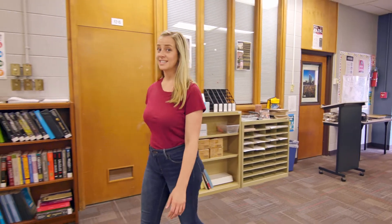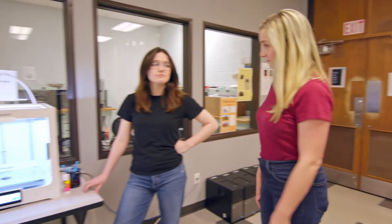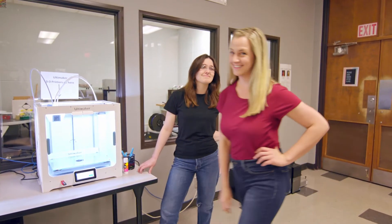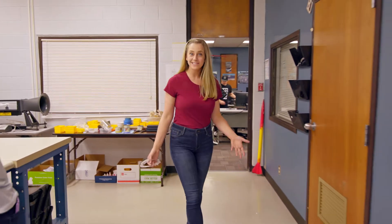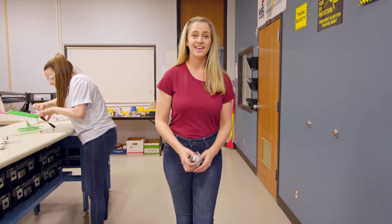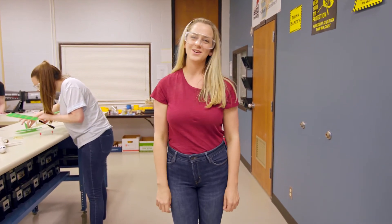Tulsa Tech also provides state-of-the-art engineering software and equipment, like this 3D printer here. Been here long? A few hours. It's gonna be great! The STEM Academy at Tulsa Tech is perfect for any high school student who wants to get a head start in their field, even if they're not sure exactly which path they'll take. Chances are, if you come to Tulsa Tech, you'll figure it out along the way.